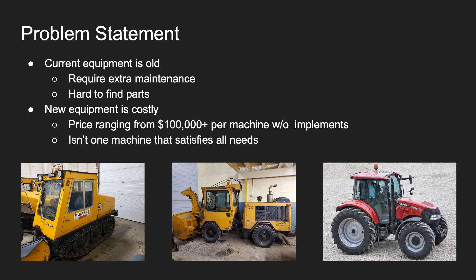When J&D Snow Plowing came to us, they had two major problems. The current equipment in their fleet is getting old and hard to maintain, and new equipment is extremely pricey, ranging from $100,000 plus per machine without implements, and there isn't one machine that satisfies all their needs. They currently use mostly the Bombardier SW-48, pictured on the left, the Trackless MT-5 Articulated Tractors pictured in the middle, and Case Farmall 110N Tractors pictured on the right to remove snow from city sidewalks.